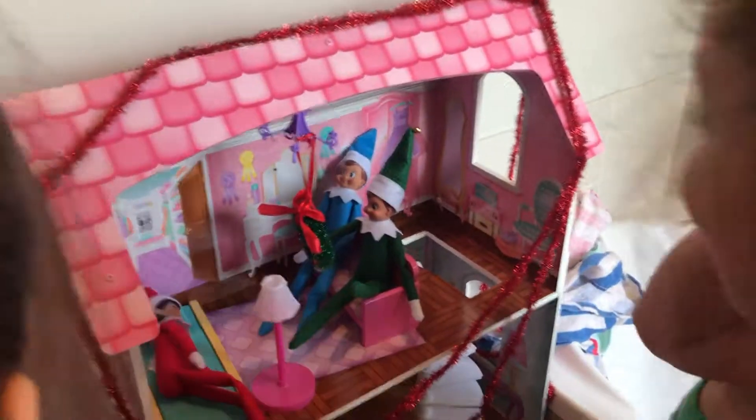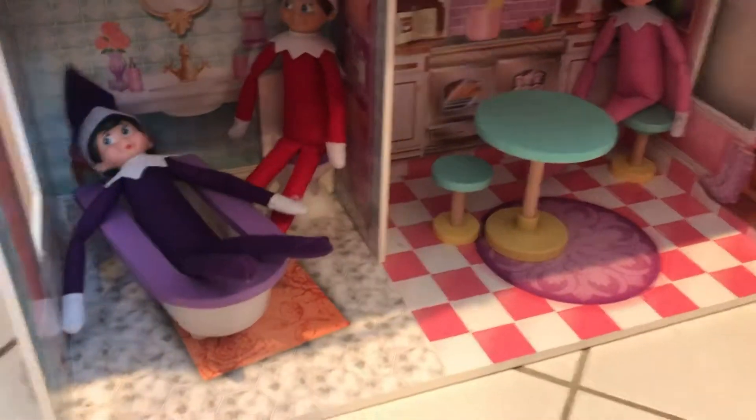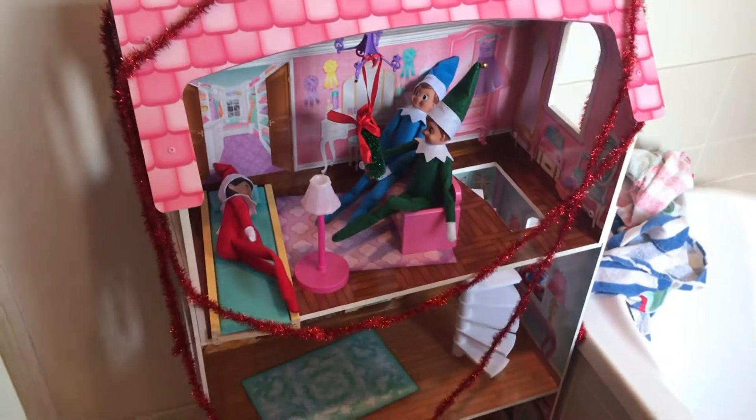They decorated a blue house! A blue house! I can't believe this! I can't believe there's a blue house! And we decorated our dollhouse! The purple ones in the back — it looks so pretty! And they put a reef there!